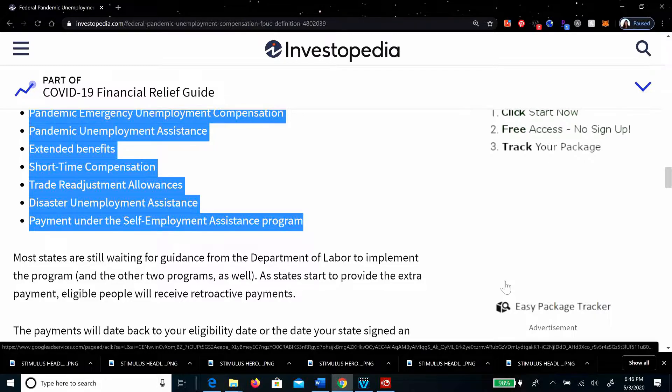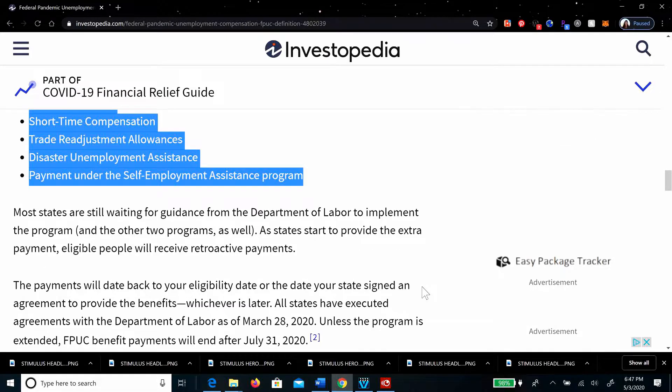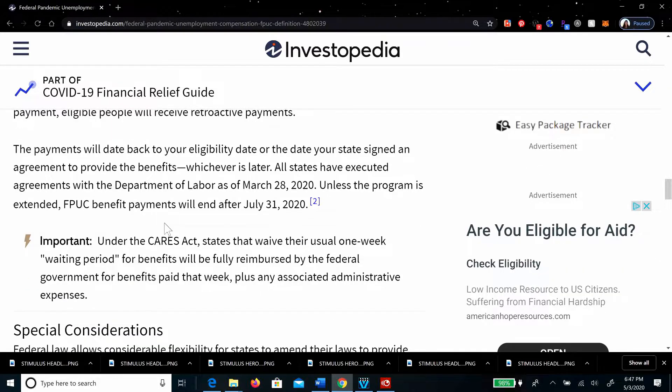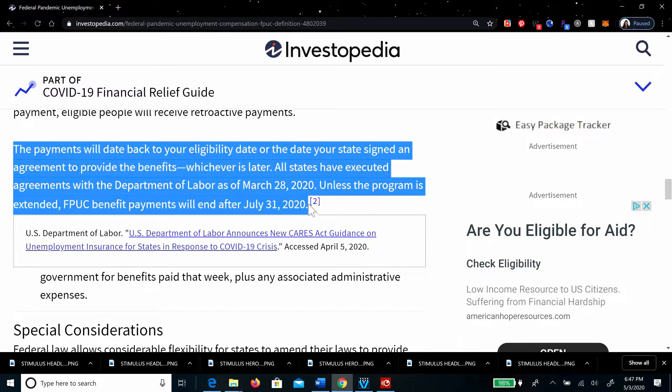If you are part of those programs, you're eligible. Most states were waiting for guidance from the Department of Labor to implement the program. As states start to provide the extra payment, eligible people will receive retroactive payments — that's an important part: it is retroactive. Payments go back to your eligibility date or the date your state signed an agreement to provide the benefits, whichever is later. All states executed agreements with the Department of Labor as of March 28, 2020. Unless the program is extended, benefit payments will end after July 31, 2020.